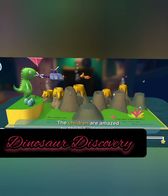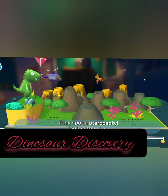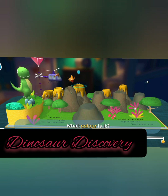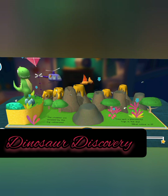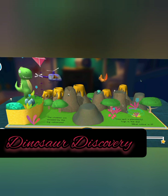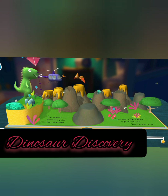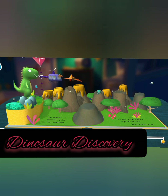The children are amazed by the big volcanoes. They see a pterodactyl high in the sky. Rocks, dinosaur hiding. Colorful leaves. Mushrooms. Mushrooms, eggs. Purple flowers.